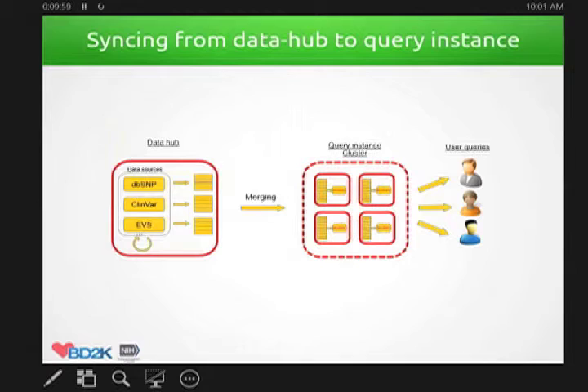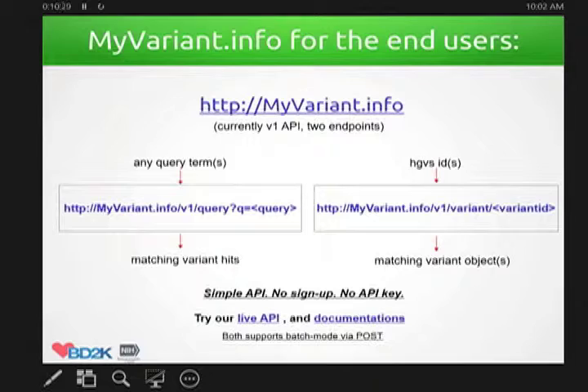We put a lot of effort into engineering the query engine to make it really scalable and high performance. It's hosted on the cloud, and we are currently very happy about the performance and scalability we can grow into in the future. For the end user, myvariant.info provides essentially just two endpoints — very simple. You can do all the magic using just these two endpoints: one is based on the variant ID to get back all matched annotations, and the other allows you to use all kinds of query parameters to get back matched variants.